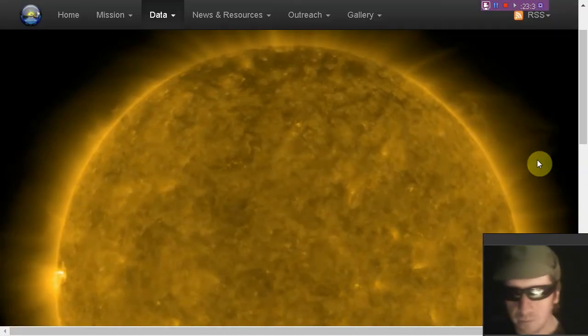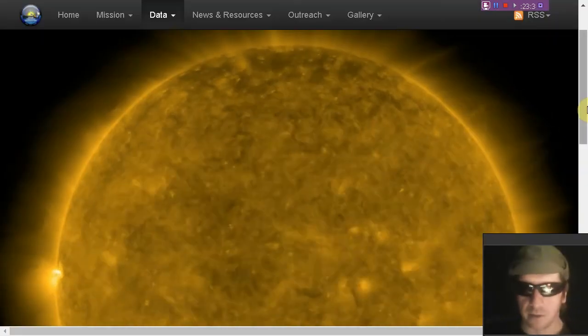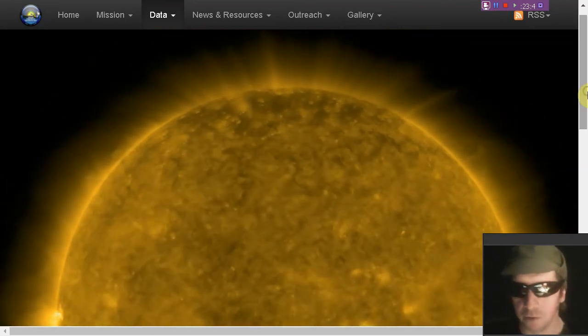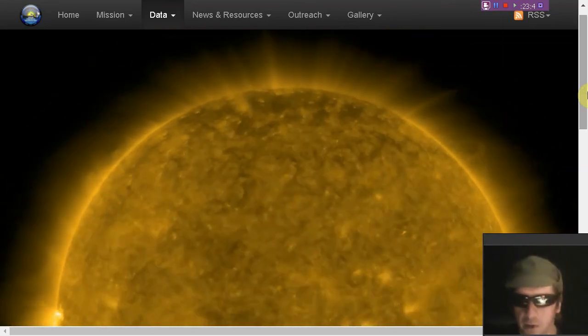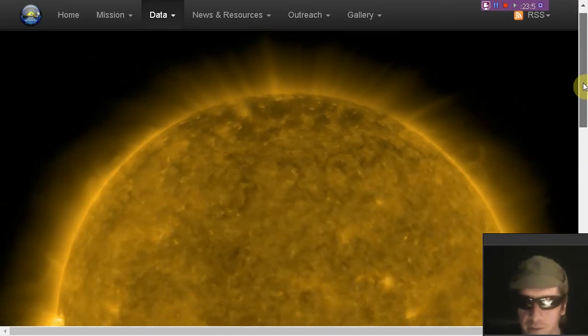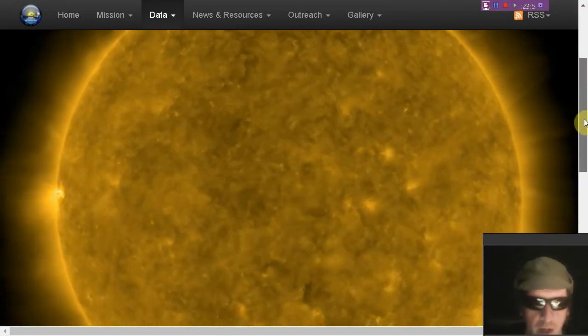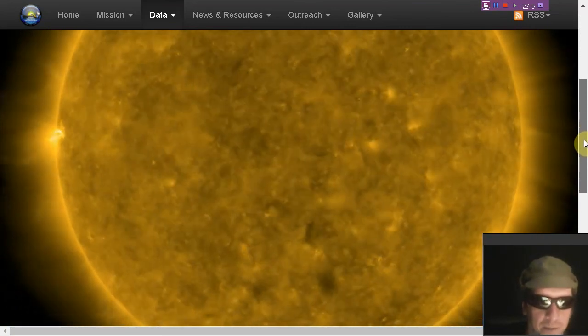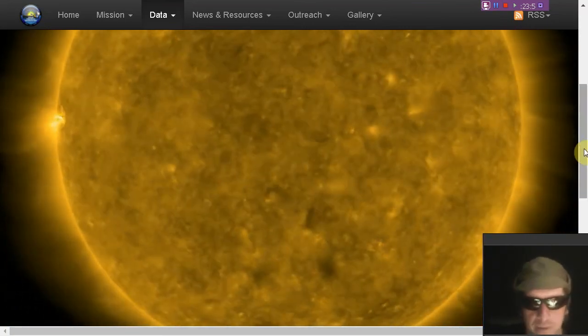One bonus feature — the Sun in 171 angstroms. Check out that filament in the northwest looking like a spiral, perhaps forming a Birkeland Current — Birkeland Currents seem to rule the universe. There's that active region — probably the best view we can get of it right now. Love the 171 angstroms view.